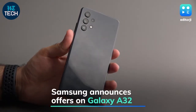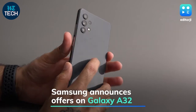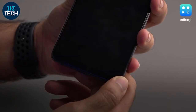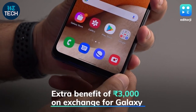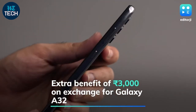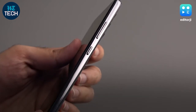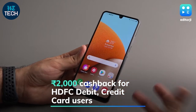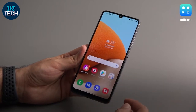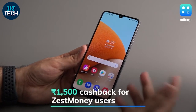Samsung has announced a slate of offers on the recently launched Galaxy A32. While the Galaxy A32 retails at Rs 21,999, customers who want to exchange an old phone can get an extra benefit of Rs 3000 on the value of their device. Buyers can also avail a Rs 2000 cashback with HDFC debit and credit cards, or a Rs 1500 cashback using Zest Money.